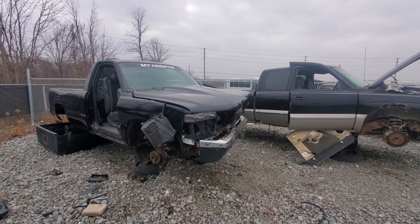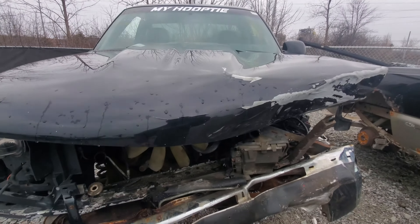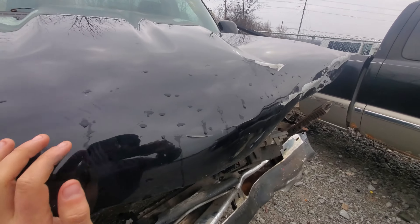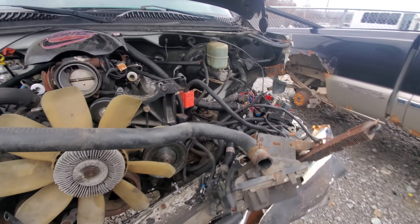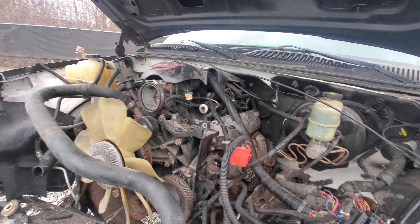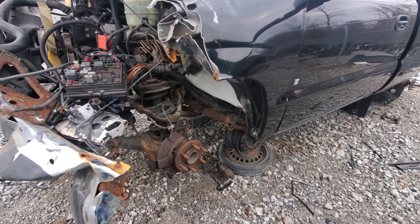Or the owner didn't care about it and killed it, because it was a hoopty — but it did have a cowl hood, so maybe it wasn't such a hoopty. Under here I can't tell what it has, it's been cut out, but I'd think either a 4.8 or 5.3 — probably the 5.3 though, because that's the more common one. And it was a two-wheel drive.